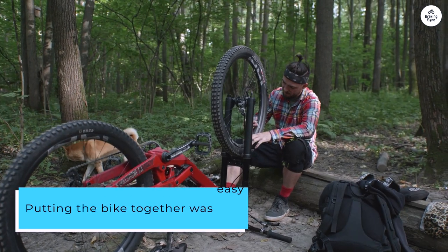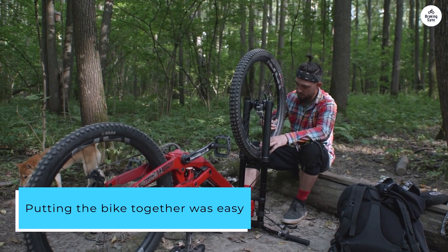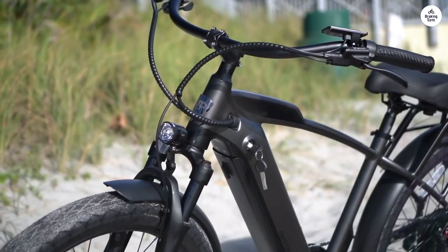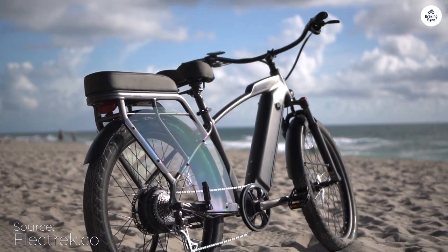Putting the bike together was easy, and the first ride was amazing. I live in a hilly area, and this bike makes climbing hills a breeze. The battery life is great, lasting a really long time.